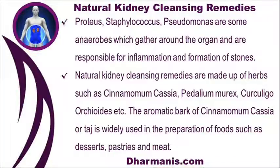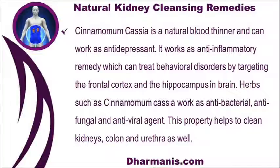Natural kidney cleansing remedies are made up of herbs such as cinnamomum cassia, petalium murex, and curculigo orchioides. The aromatic bark of cinnamomum cassia, or taj, is widely used in the preparation of foods such as desserts, pastries, and meat. Cinnamomum cassia is a natural blood thinner and can work as an antidepressant. It works as an anti-inflammatory remedy which can treat behavioral disorders by targeting the frontal cortex and hippocampus in the brain. Herbs such as cinnamomum cassia work as antibacterial, antifungal, and antiviral agents, which helps to clean kidneys, colon, and urethra as well.